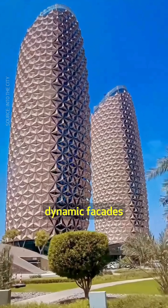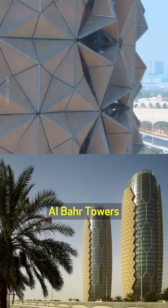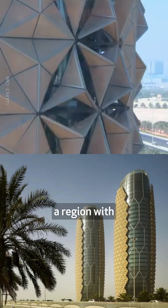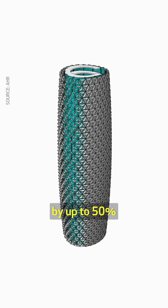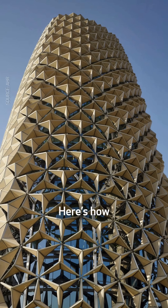These are the world's largest computer-controlled dynamic facades, wrapping the two Al-Bar towers in Abu Dhabi, a region with hot desert climate. They can reduce the building's heat gain by up to 50%.